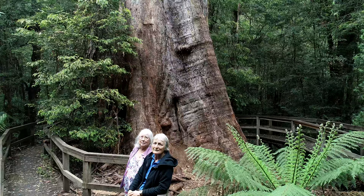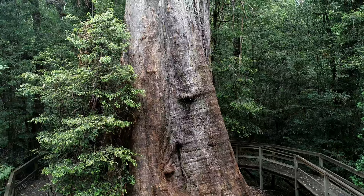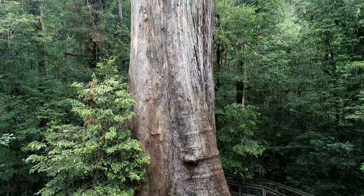Giant eucalypts play an irreplaceable role in many of Australia's ecosystems. These towering elders develop hollows which make them nature's high-rises, housing everything from endangered squirrel gliders to lace monitors.